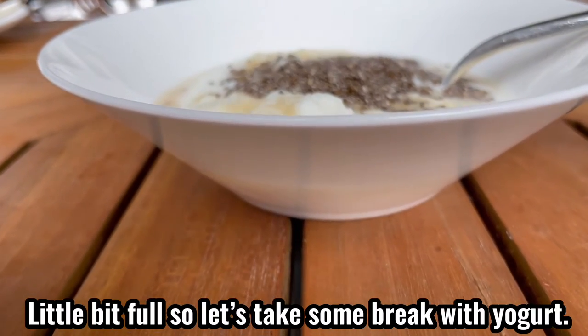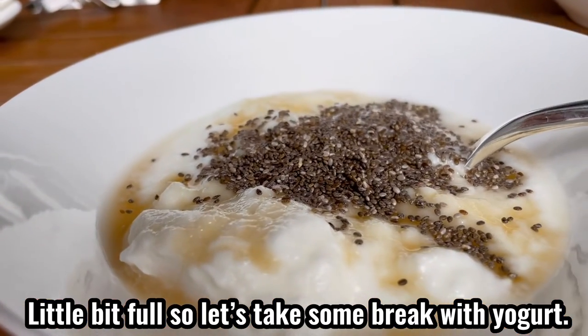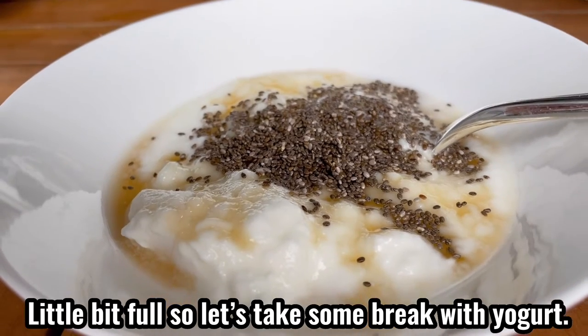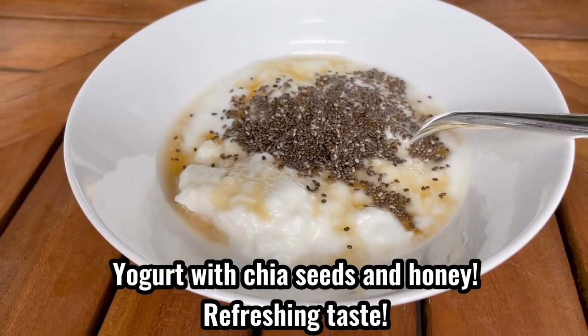I'm a little bit full, so let's take a break with some yogurt. Yogurt with chia seeds and honey. Refreshing taste.